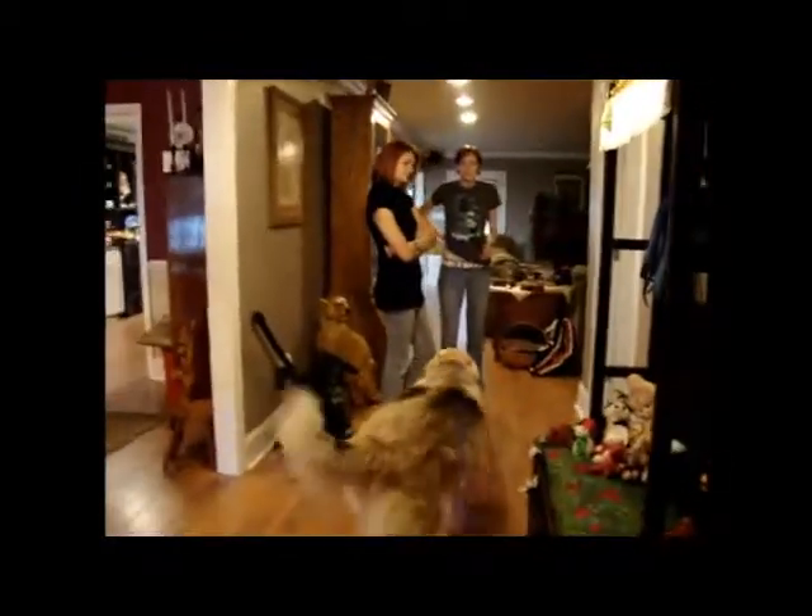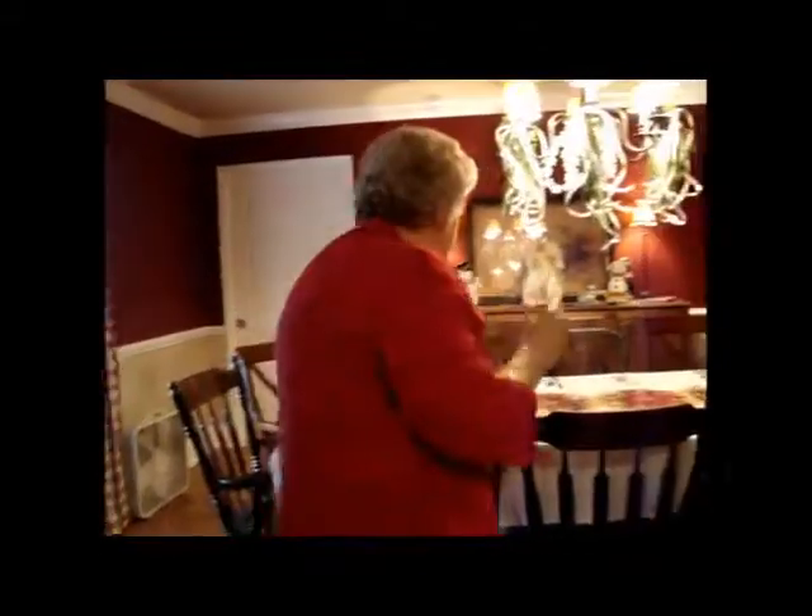Going inside now. Christmas Day! There we go. There's the table, Grandma, and Diane's mom. Hi! There's Mark and Sidney and Shara. This is Dad's office right here. Dad and Tony.